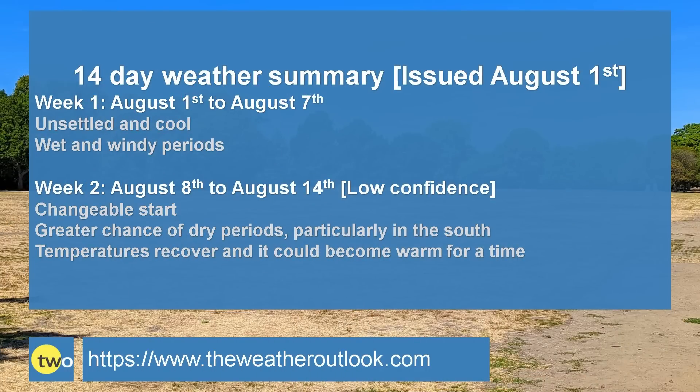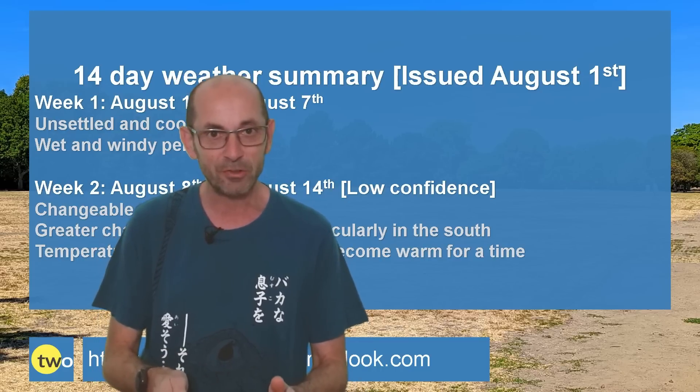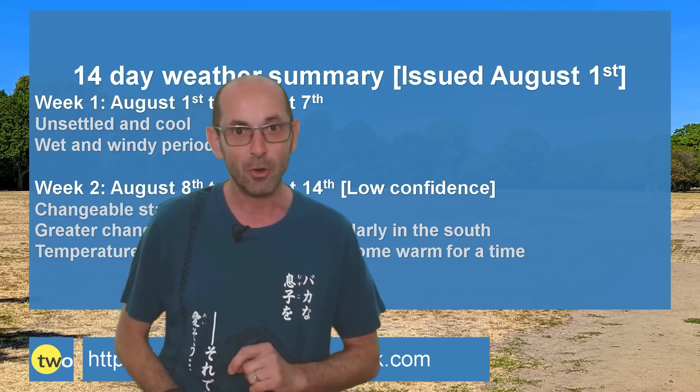To summarise: week one is unsettled and cool with wet and windy periods; there could be some heavy rain at times — very unseasonal. Week two starts changeable with showers and rather cool weather, but the chance of dry periods increases, particularly in the southern half of the UK as high pressure begins to build. Temperatures recover and there is a chance of some warm days in the mix. It's more of the same for the first week — wet at times, windy and rather cool — but there are indications of more summery weather returning at least for a time, particularly to the southern half of the UK as we head into week two. It's a long way off though, and is not definite.